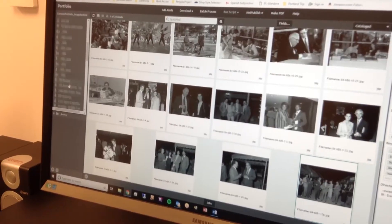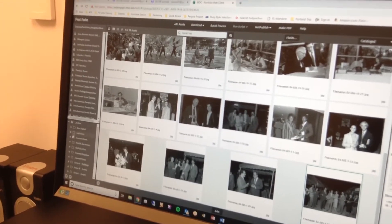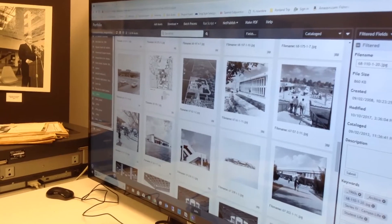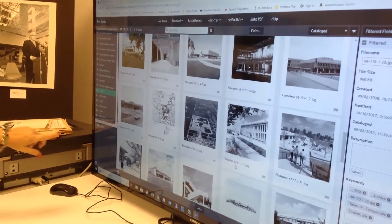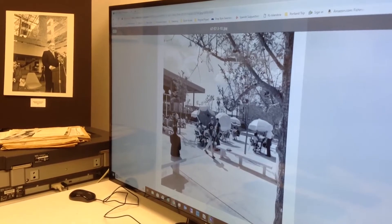Hi there! This is our digital assets management system. It's what we use to manage all of the photographs that we have digitized over time as part of the College Archives. So where is this?